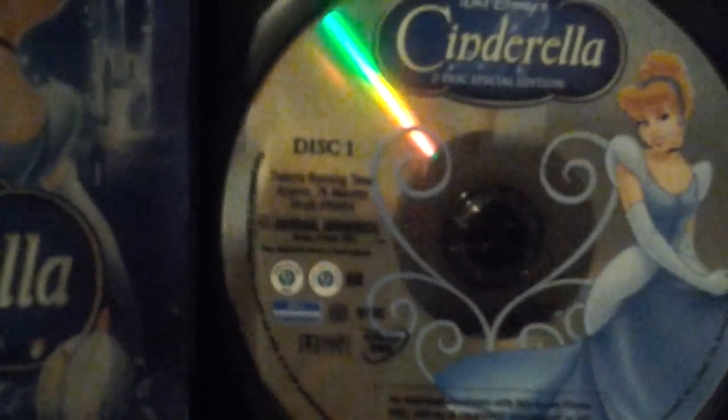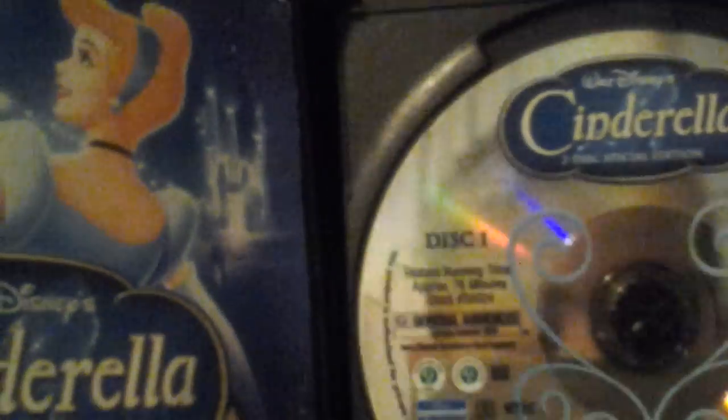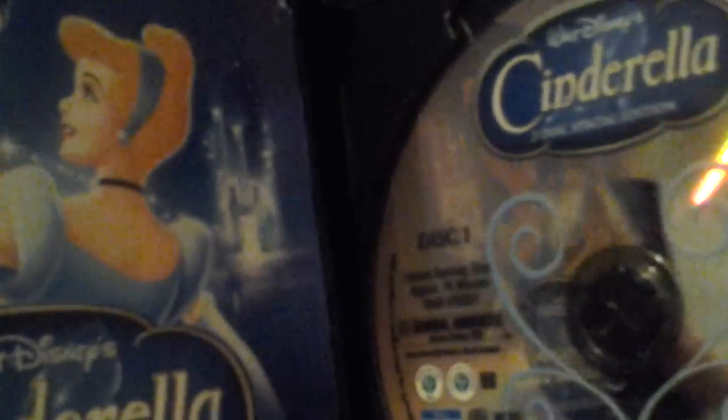Here's Disc 1, which has the movie Cinderella. You can also see my face reflected in the disc. Here are two of the bonus features — it has Jacques, Gus, and one other female mouse. I'm going to get the DVD guide out now. We got the Disney DVD Insider.